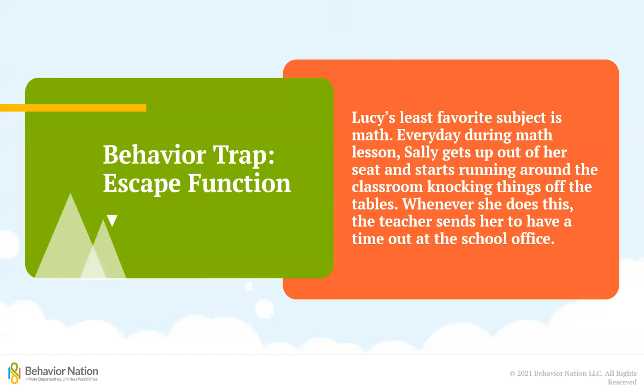Given that math is not a fun subject for Lucy, being sent to the school office actually ends up getting her out of having to sit and attend her least favorite subject. While her teacher may have been trying to get the disruptive behaviors to stop by sending Lucy out of the classroom, what she has actually done is taught Lucy that if she does not want to sit through math, she just needs to be disruptive enough to get sent away.